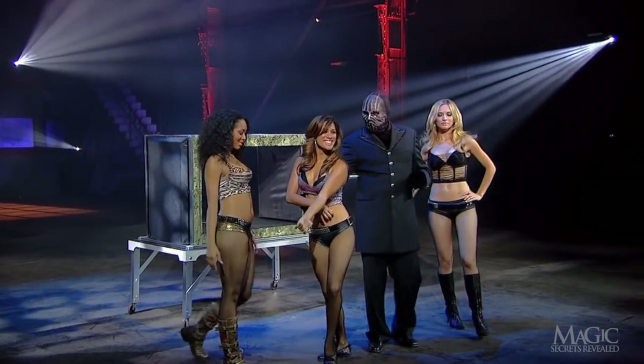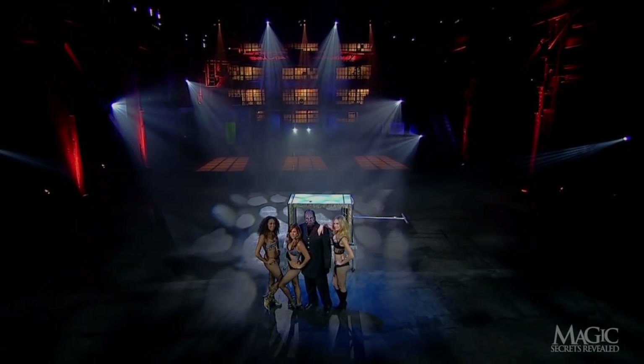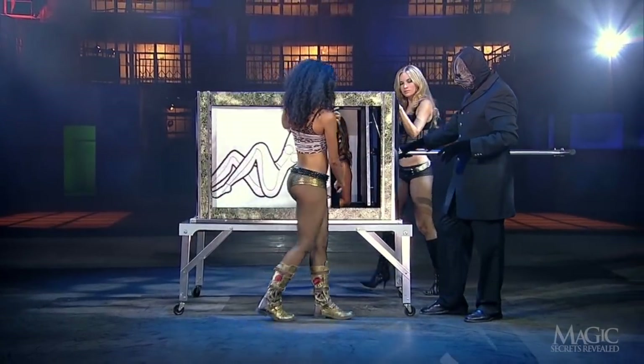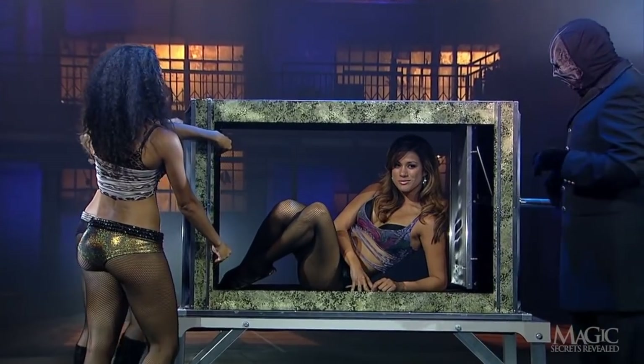Another incredible illusion that demands a credible explanation. So how did the magician crush his assistant flat as a pancake? As usual, the secrets are inside the box.